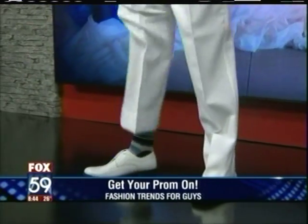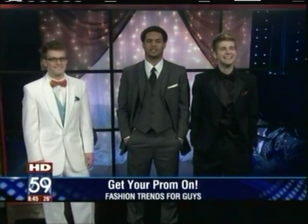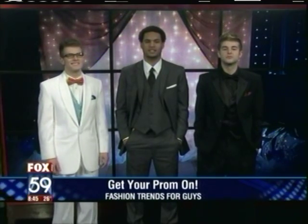I remember — I don't want to tell you what year — but it was way before these guys were born. I had the white tux with the pink vest. I don't see any of those guys wearing tails here. Let's take a look at all three guys laid out — styling, ready to walk their date, pick her up at the door, and have a great prom night.